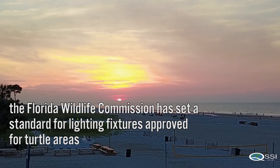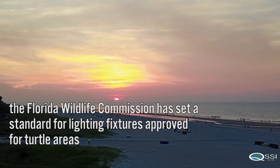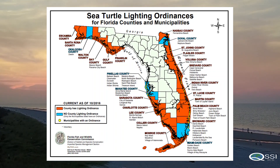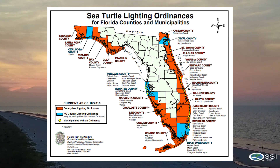The Florida Wildlife Conservation Commission has set a standard for lighting fixtures approved for turtle areas. The state has created a certification system for appropriate lighting, and it's up to municipalities to adopt and enforce the use of these lights.